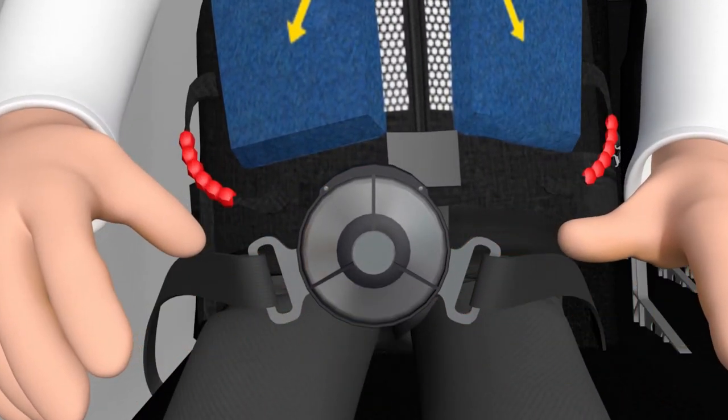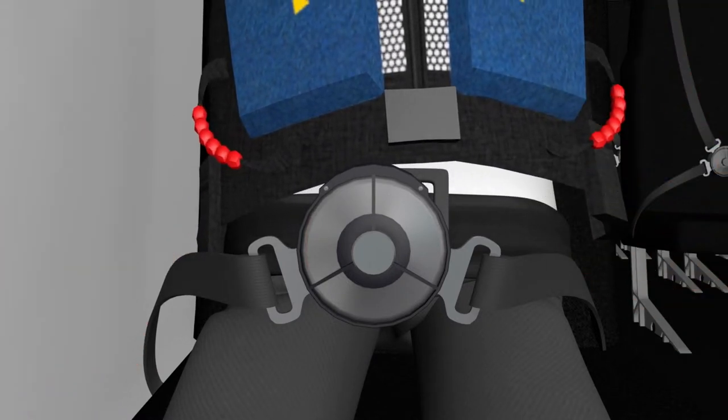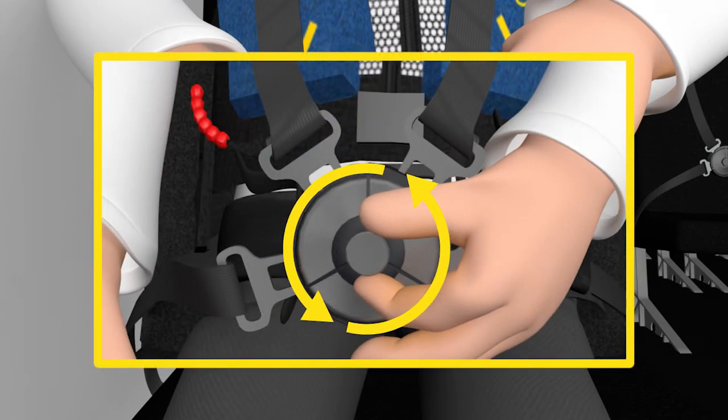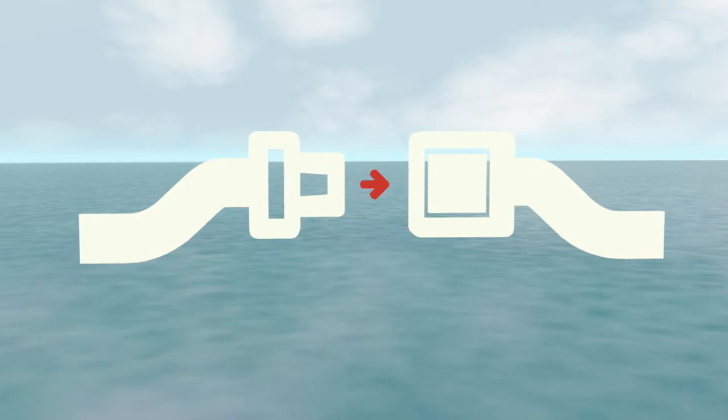Next, locate the self-adjusting shoulder straps, pull them over your chest, and insert the metal tabs into the buckle. To release, simply rotate the center of the buckle in either direction. Do not remove your seat belt until advised it is safe to do so.